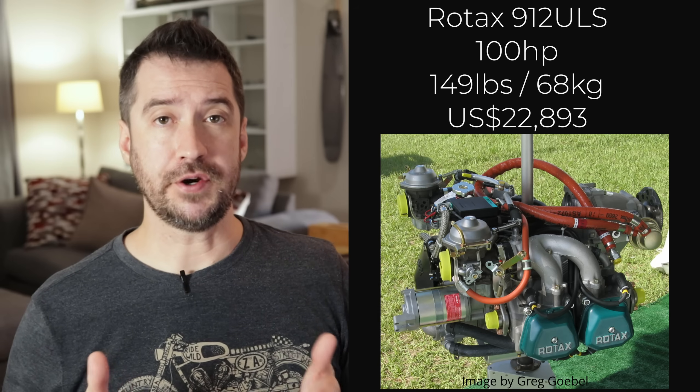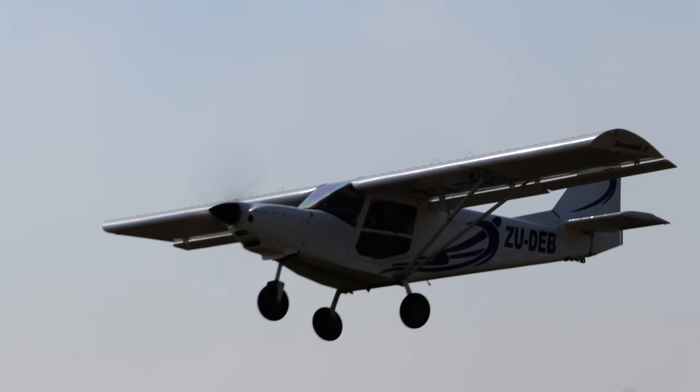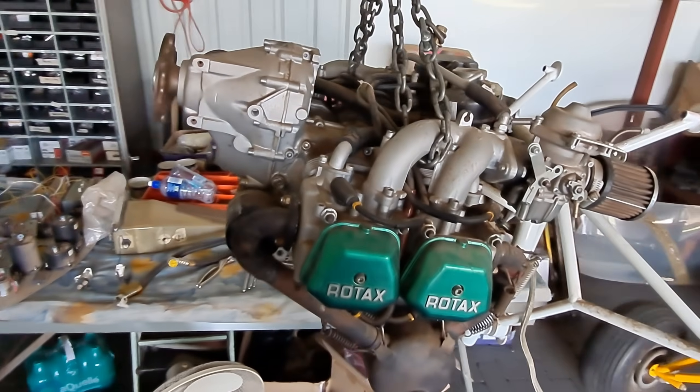That leaves only the best light sport aircraft engine, which I'm sure many of you expected — it's the Rotax 912 ULS. It delivers a welcome 100 horsepower from a very low 149 pounds. It is a little bit expensive at $23,000, but it closely matches most of the higher horsepower engines on this list on power-to-weight ratio and is cheaper than all of them except the Jabiru 3300 and the very heavy Viking 130. Leave a comment below and tell me what you think is the best light sport aircraft engine. Thanks for watching and see you in the next one.